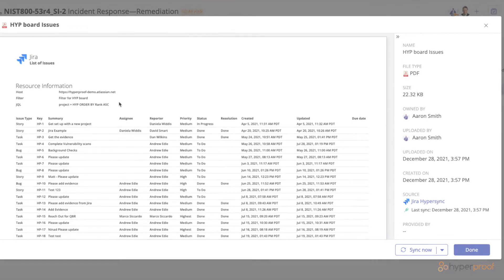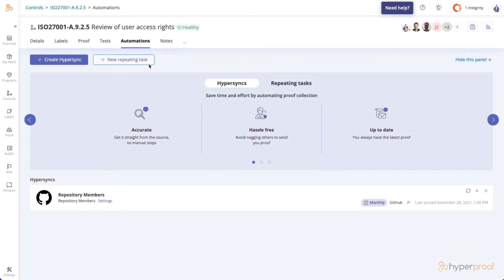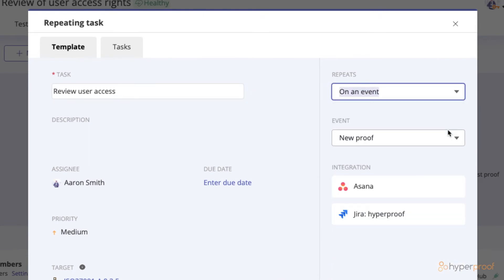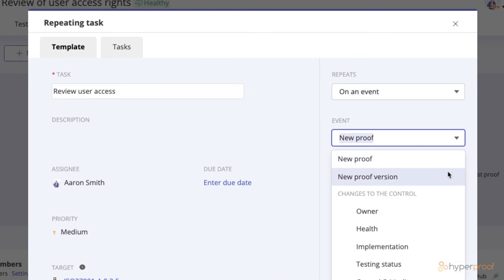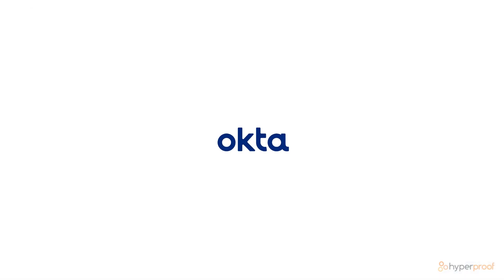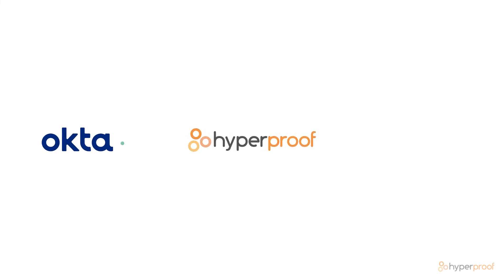And saving you time doesn't just stop there. With our task feature, you can set up a task to be automatically created every time a Hypersync pulls new data into a control. For example, if you use Okta to manage access controls and user identity, you can set up a Hypersync to automatically collect proof for things like list of users every month. Then you can create a Triggered Task that will automatically notify the right colleague to review the documents once the Hypersync pulls a new version in.